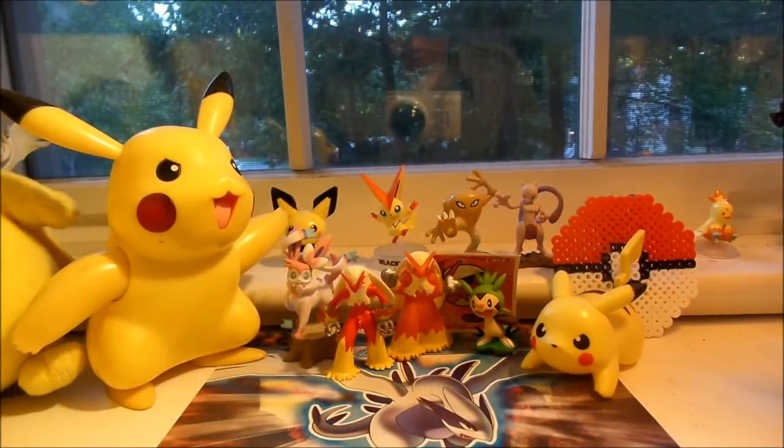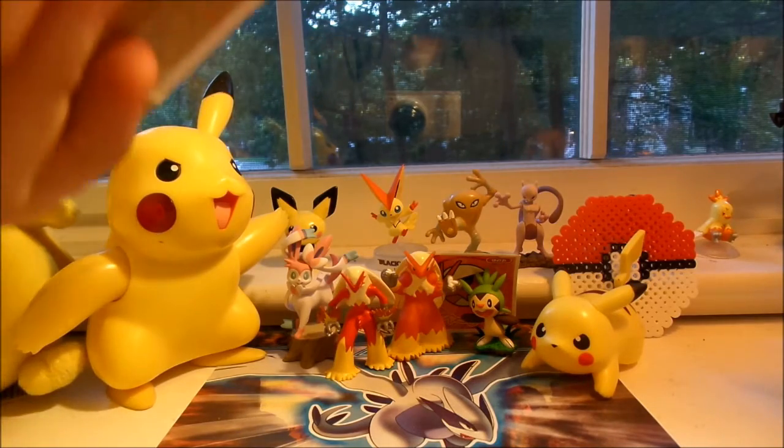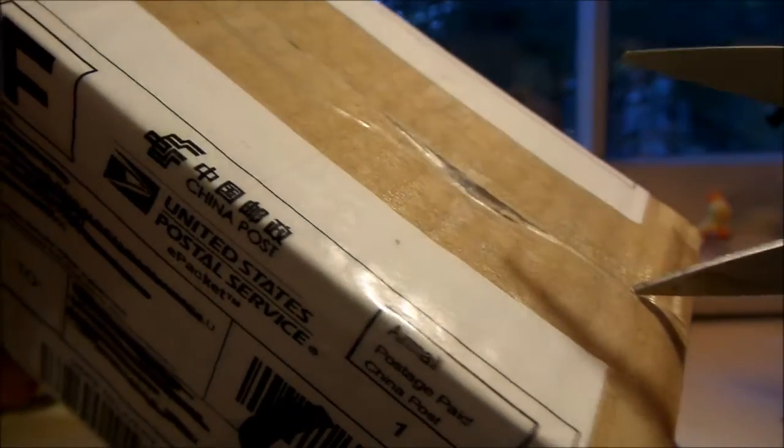It is Speed Boosted Blaziken here, and today I have an opening for you guys, first one in a while. This one is an eBay item that I bought from China. I was a little hesitant to buy things from China, but this was a steal for what I paid for it, and it seemed like a good service — it's a custom service, so we'll see how this is.